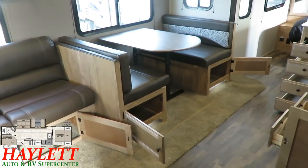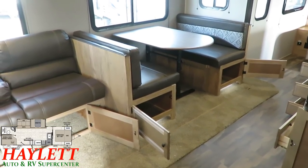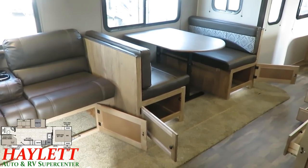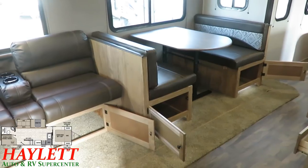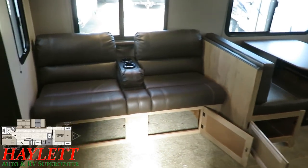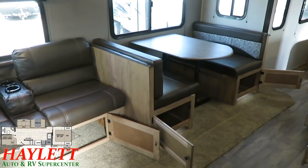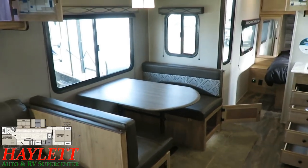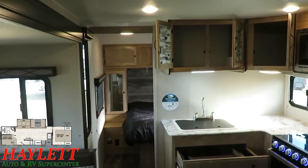Full easy storage below those dinette benches, and the table is free-floating — if you want to take it outside, this includes its own outside picnic table already. Or you can bring it over for a movie night or dinner situation. The taller ceilings offer bigger overhead cabinets with hardwood cabinet door framing and pocket-screwed cabinet styles throughout.